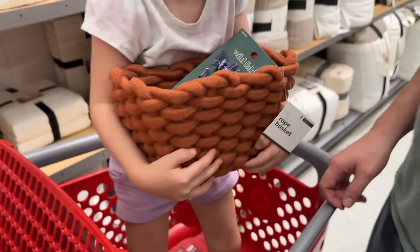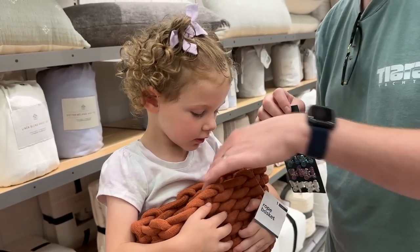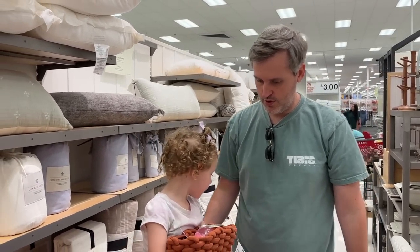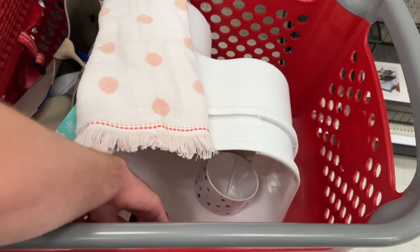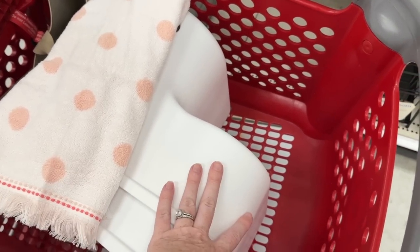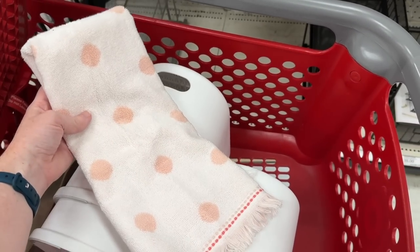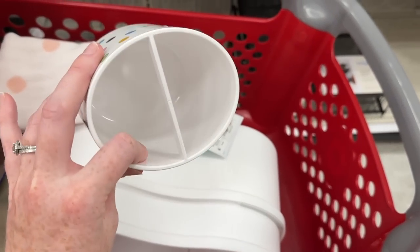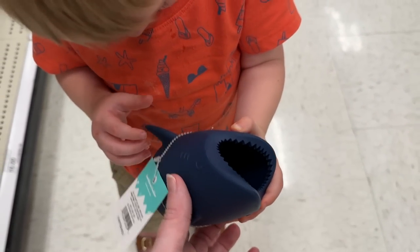Nora decided to shop on her own too. The butterflies would be really cute for her — daddy spoils her. We're getting some stuff for the kids' bathroom: step stools for both their vanities, a little blush/coral hand towel for Nora, a toothbrush holder for her — though I don't really love it, we'll see if we find a better one — and for Colin, a shark toothbrush holder.